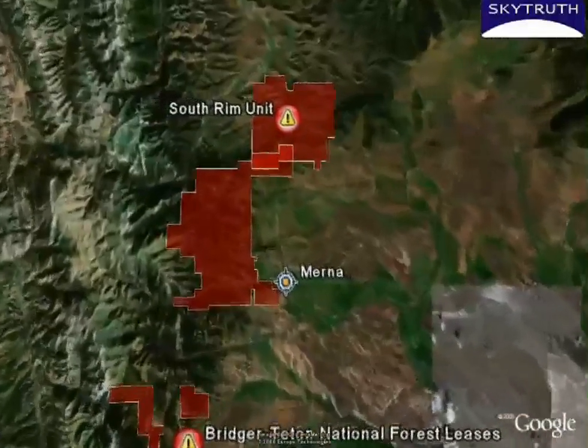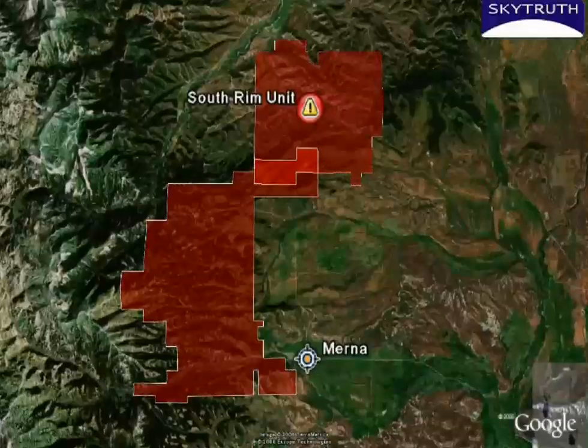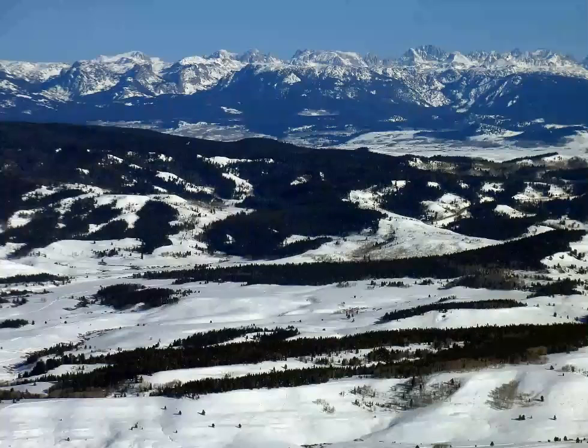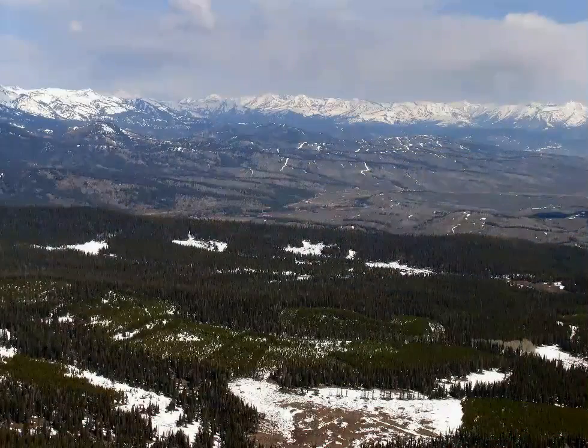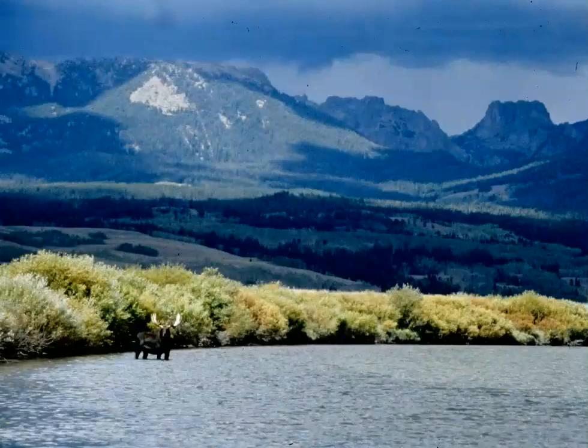In 2005 and 2006, another 44,600 acres were offered in key wildlife areas west of Myrna, in the Horse Creek and Cottonwood Creek drainages. The Forest Service approved this leasing without any new environmental review or public comment, inciting a wave of challenges by property owners, Wyoming Governor Dave Freudenthal, sportsmen's groups, conservationists, and outfitters.